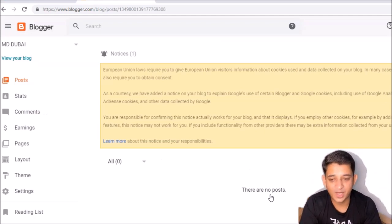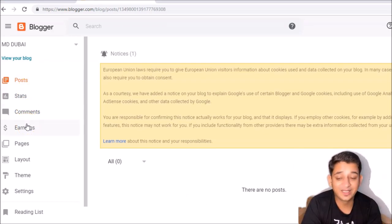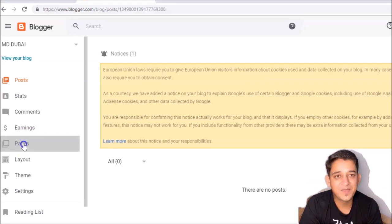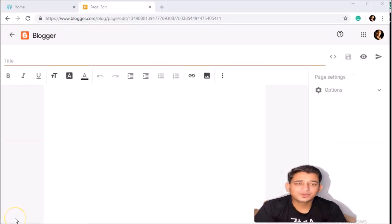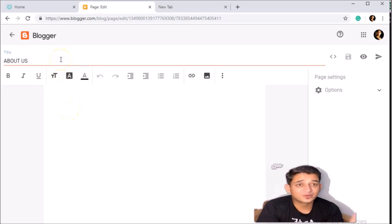Now you've reached the dashboard. You can see Posts, Stats, Comments, and Earnings. One good thing is if you want to write a blog or make a website, you can even earn money by advertising — we'll make another video on that. What we're going to do is create a page. Go to the Pages option and click the Add button to get a title. These pages are going to be the pages on your website — for example, 'Home' or 'About Us.'